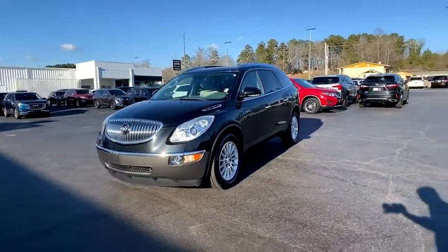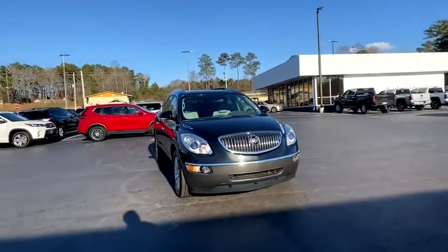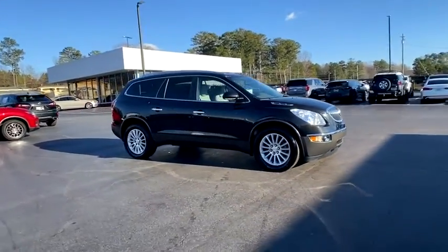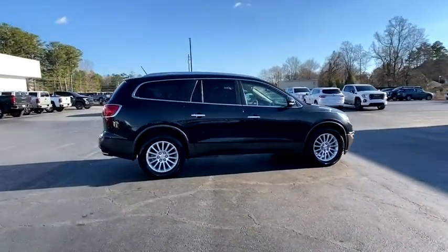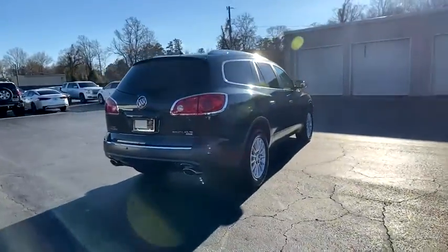Looking for the right vehicle? Check out the 2011 Buick Enclave. The Enclave offers three rows of seats standard. Not only is it roomy and stylish, but Buick really did its homework on this vehicle — they did not cut any corners. This vehicle has less than 85,000 miles.